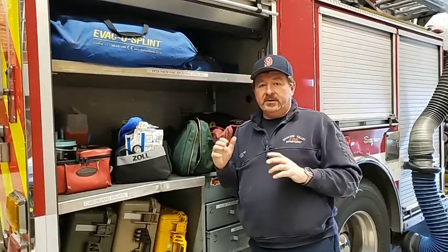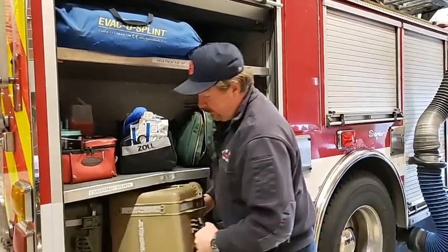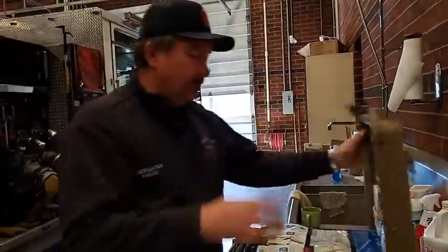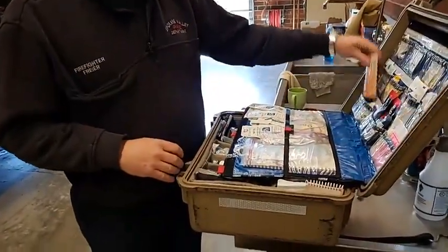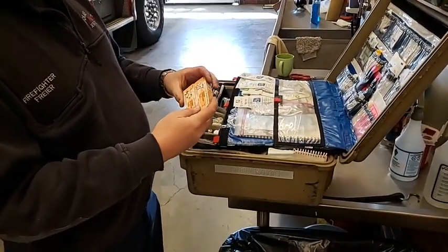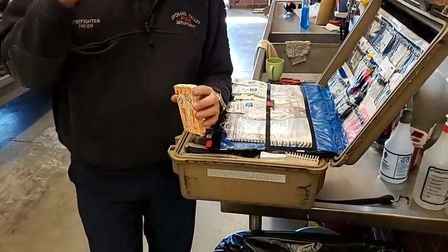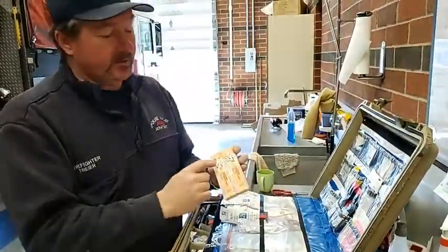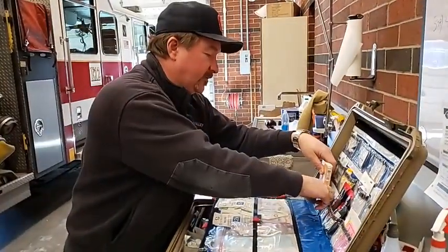The bulk of our calls are medical in nature — this is what we do. So let's take a look. Every Monday, we go through this box a little extra. What we do is we check dates. This is a particular drug that we can administer when some people are having trouble — we make sure the dates are good. I'm old and I wear reading glasses, so instead of trying to read that little print, we write on it with a marker so we can see it better. We put it in there so that the dates are showing.